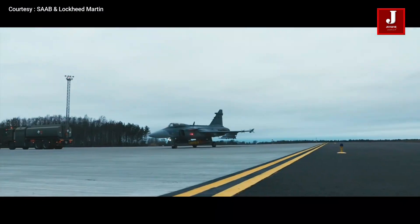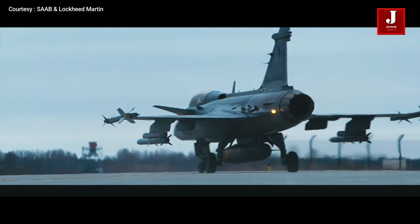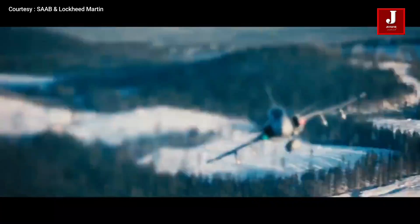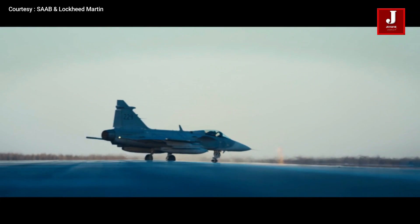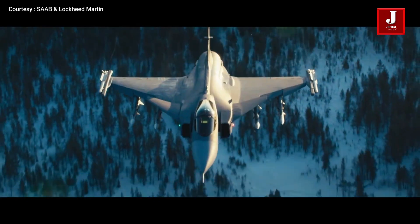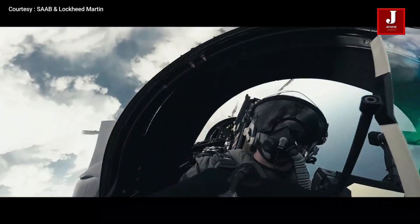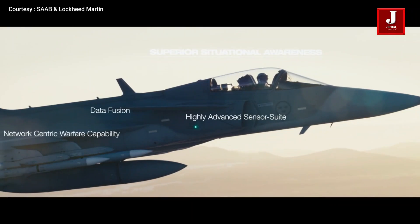The Saab JAS 39 Gripen is a single-engine light multi-role fighter aircraft produced by Saab, a Swedish aerospace and defense corporation. The Gripen is equipped with a delta wing and canard configuration, as well as relaxed stability and fly-by-wire flight controls. Later aircraft are fully compatible with NATO. More than 271 Gripens of all versions have been constructed as of 2020.